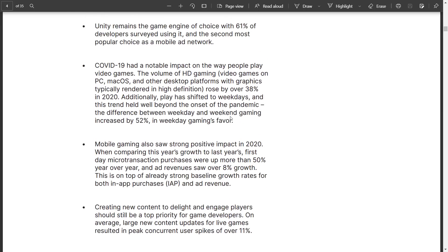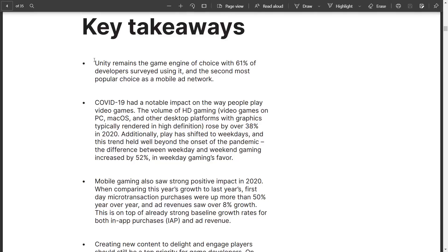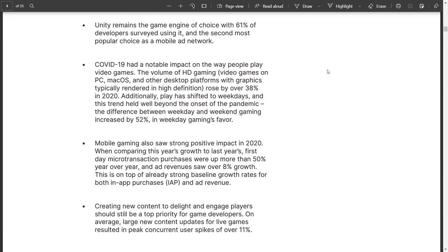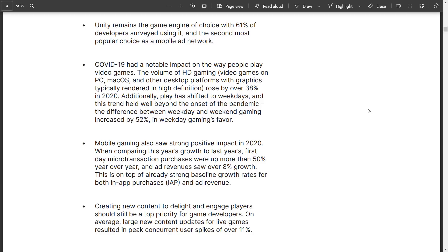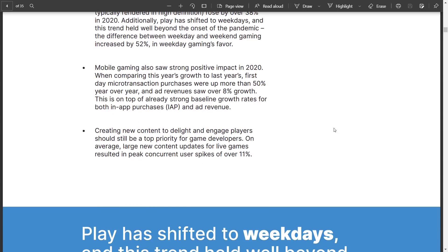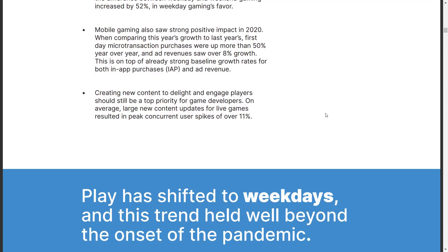The key takeaways from the report: Unity remains the engine of choice for 61% of developers surveyed — though take that with a grain of salt given the data source. COVID-19 had a notable impact on how people play games: HD gaming volume rose 38% in 2020, play shifted to weekdays, and the gap between weekday and weekend gaming increased by 52% in weekdays' favor. Mobile gaming also saw strong positive impacts — microtransaction purchases were up more than 50% year over year, and ad revenue saw 8% growth on top of already strong baselines.